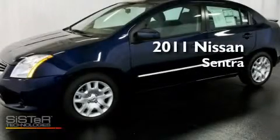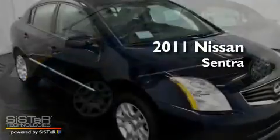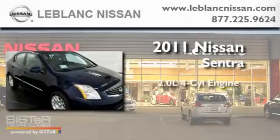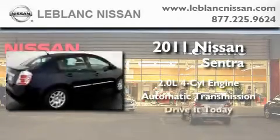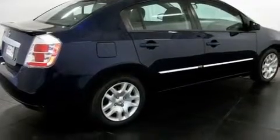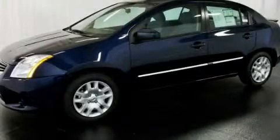This is a brand new 2011 Nissan Sentra. It has a 2.0-liter four-cylinder engine and an automatic transmission. Its top features include an auto-dimming rearview mirror and many other features. Call or visit us right now and arrange your test drive today.